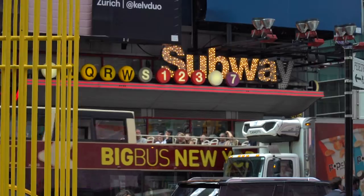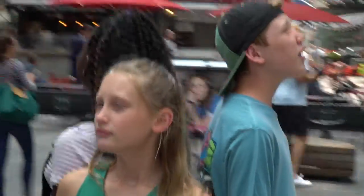Remember, Connor, we're here to get investment ideas, not to shop. But look at all the companies — there's so many. I don't know which one to invest in.